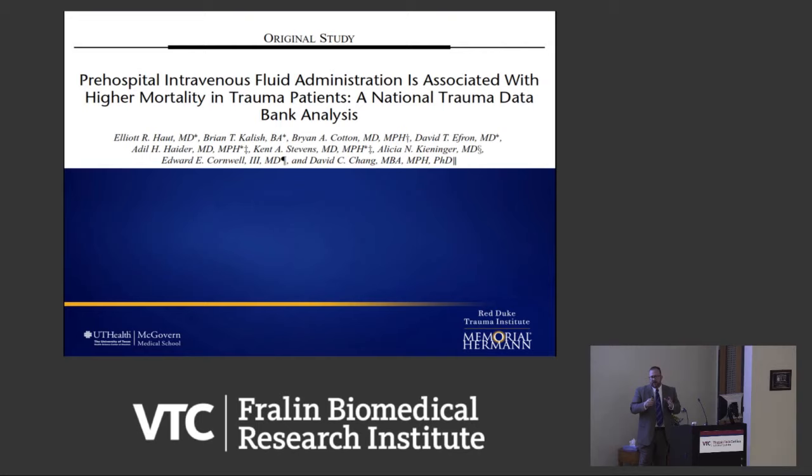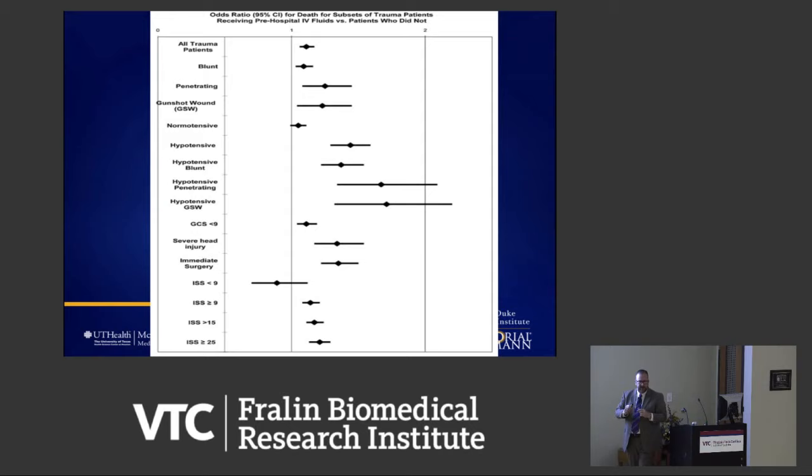If you believe in something, it ought to go all the way out to the patient. In bleeding to death, it happens quickly. So if we believe X is the answer, then X ought to be on the helicopter, in the field, at EMS. We wanted to look at minimizing fluids in the field. In a giant national database study, we found no one benefited from getting fluid in the field — no one benefited, and only one group was not harmed: those with an ISS less than 9, meaning a femur fracture but not really severely injured.